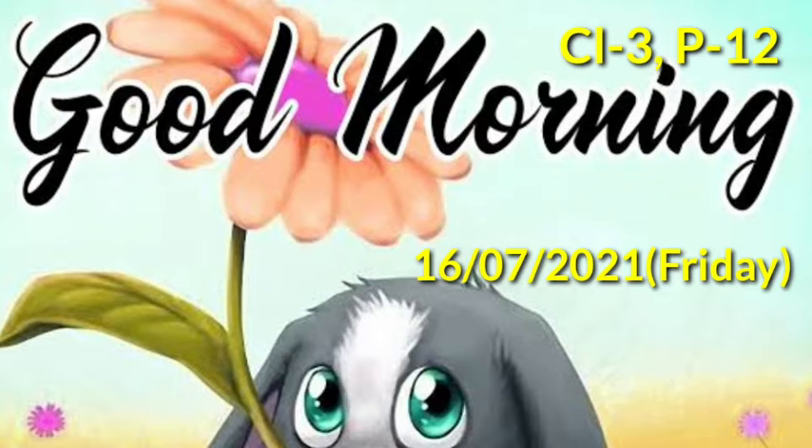Good morning children. How are you all? I hope you all are safe at home with your parents. Here also I am very good. This is our third class science.